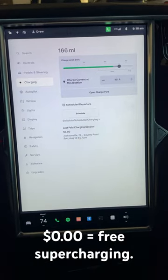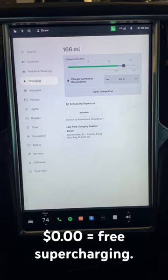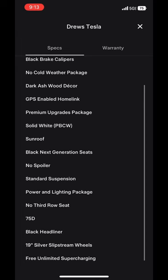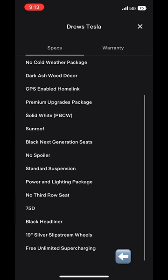Anything other than a $0 balance is not free supercharging. Dealers also have access to the Tesla app where they can click on specs and warranty and confirm free unlimited supercharging.